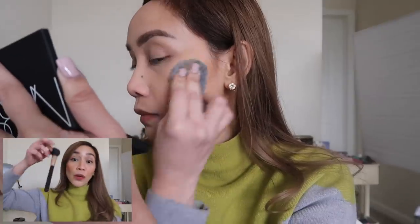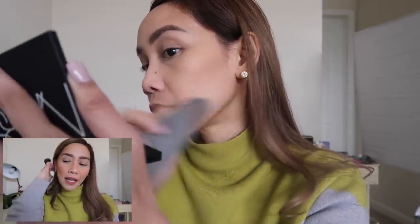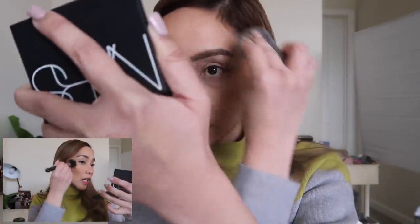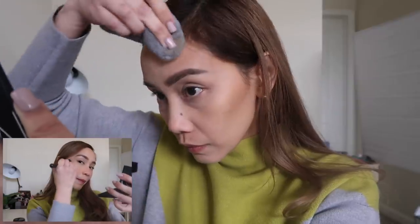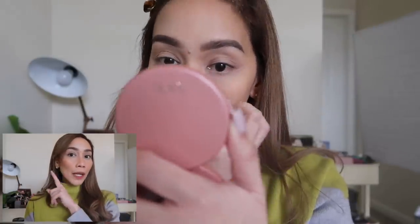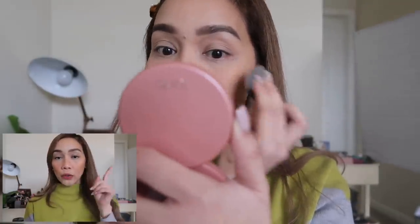When I use my angled brush with the Juno and Co, I blend the blush and bronzer together — it's very seamless. For blush, the Juno and Co deposits more product, so you have to be very careful. If you look at my right side versus the left, you can kind of tell the blush is thicker on the Juno and Co side.